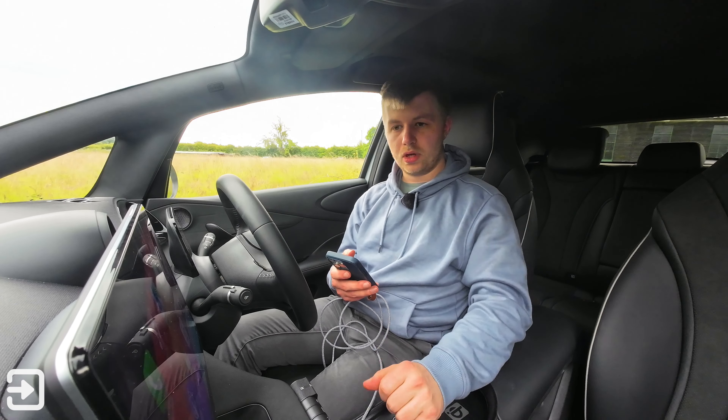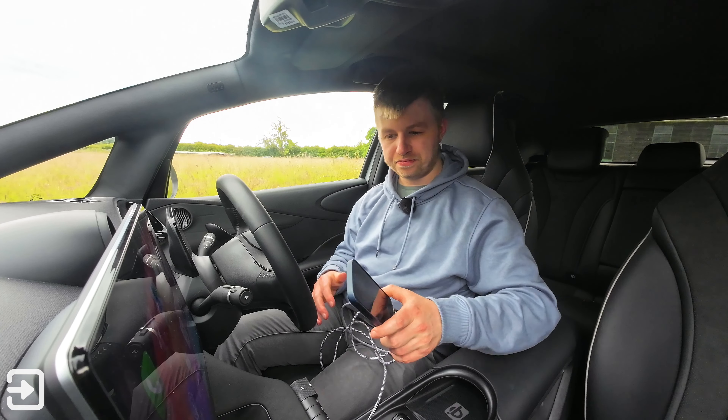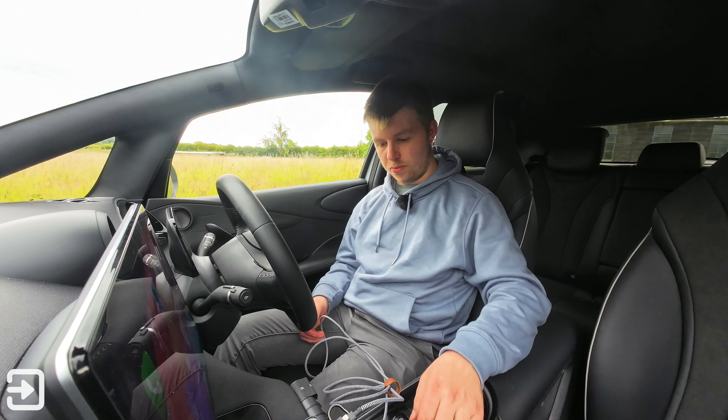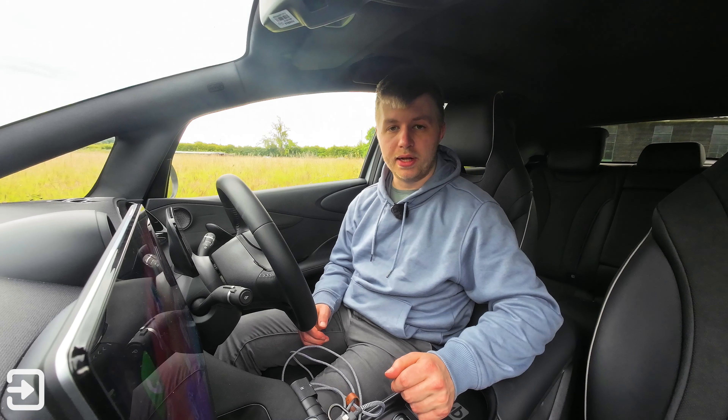There we go — CarPlay has started working, I've got access to it. For some weird reason it doesn't work with USB-C only. I can only assume that BYD are doing some weird thing with the port and some of the pins aren't quite lining up properly. If you know the answer to that, let me know in the comments down below.